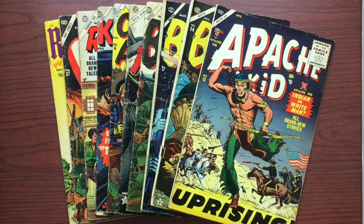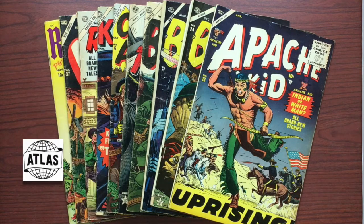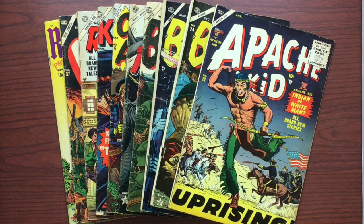If you don't know, Atlas — as typified by the Atlas Globe logo — is the company that became Marvel Comics. Atlas was actually the distributor. Publisher Martin Goodman had about a thousand different actual company names for the comic book publishing unit, basically for tax purposes. But the distributor was Atlas Comics, and that's how the company was known during the 50s.